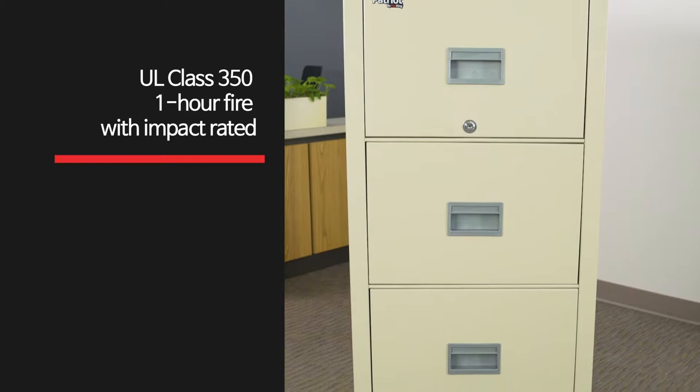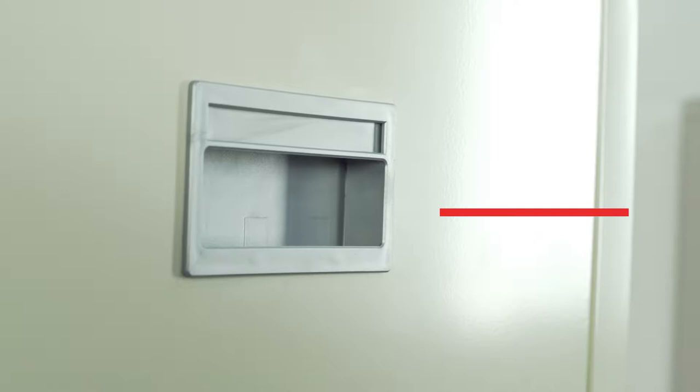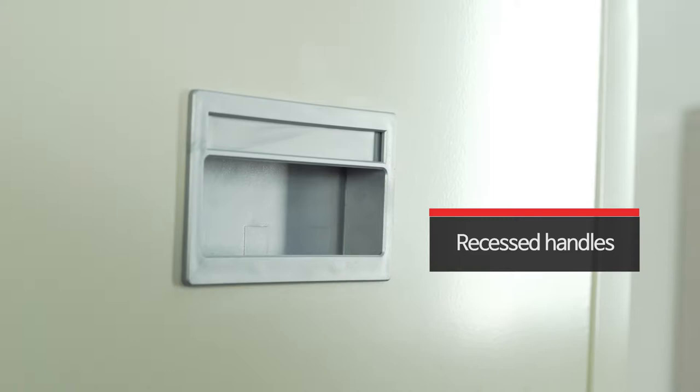Patriot File Cabinets are UL Class 350, one-hour fire with impact rated and water resistant, keeping your documents secure. You don't have to sacrifice style for protection.